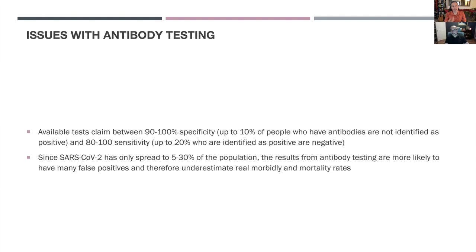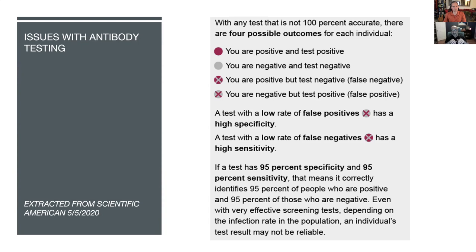It's not likely that they're all false positives, but the margin of error statistically is so wide that it's possible, which means it's not very accurate. I extracted this from Scientific American from May of this year — an article talking exactly about this problem with antibody testing. A test with a low rate of false positives has high specificity; a test with a low rate of false negatives has high sensitivity.